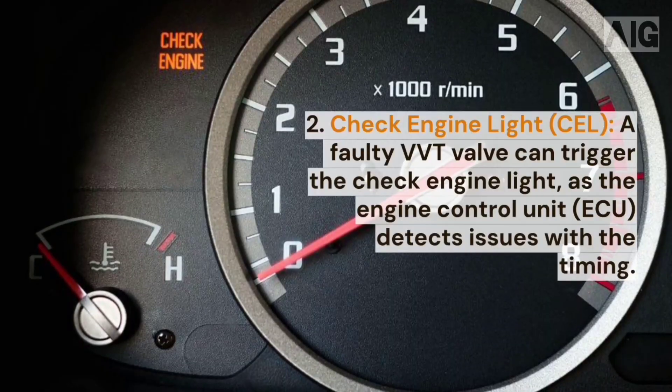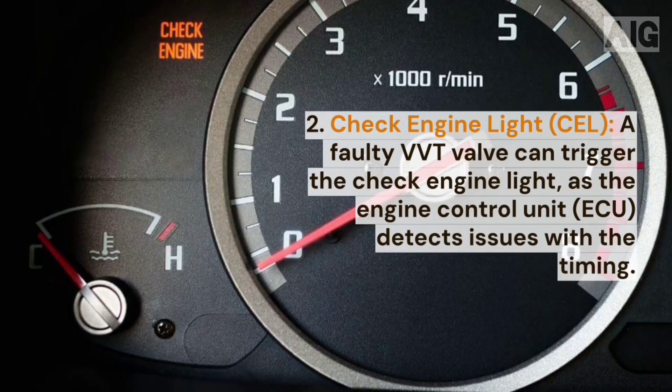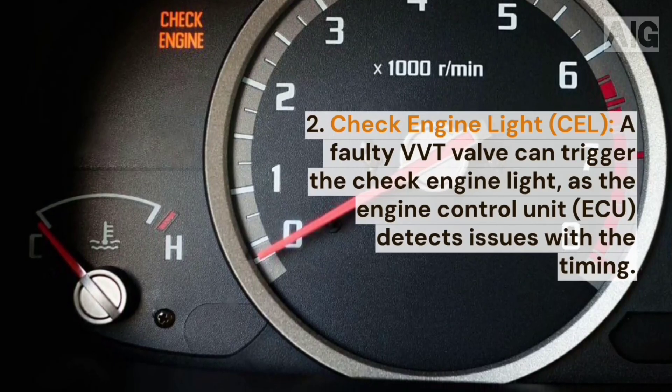2. Check engine light (CEL). A faulty VVT valve can trigger the check engine light, as the engine control unit (ECU) detects issues with the timing.